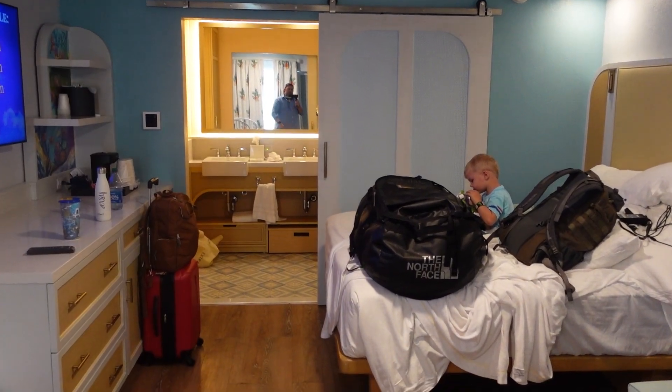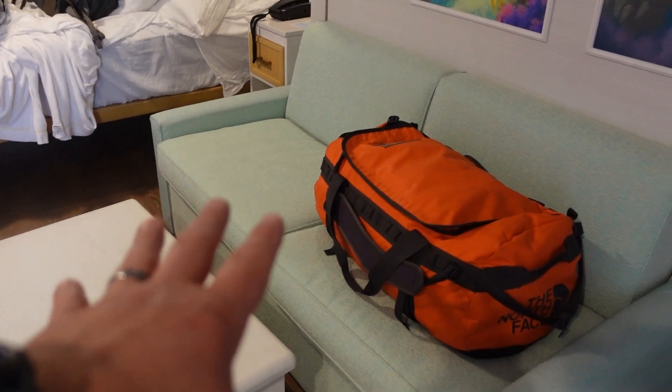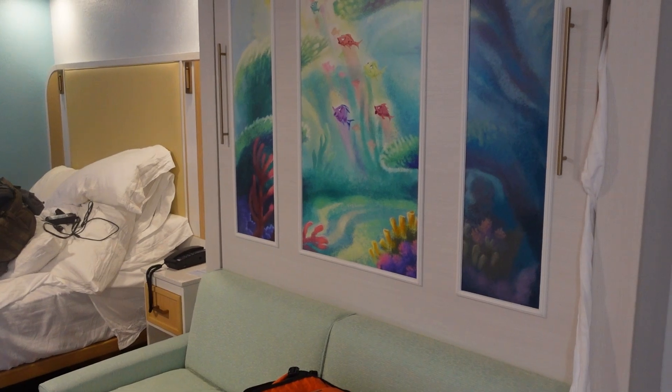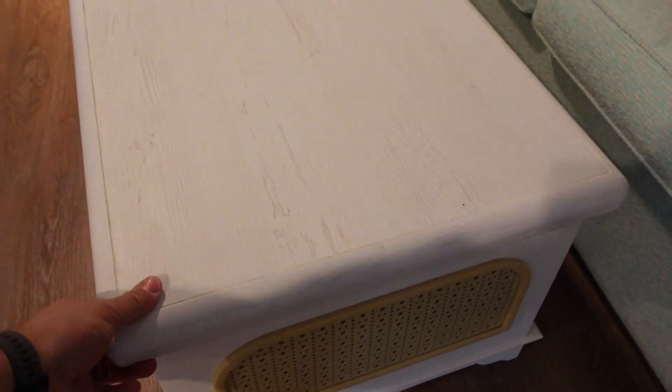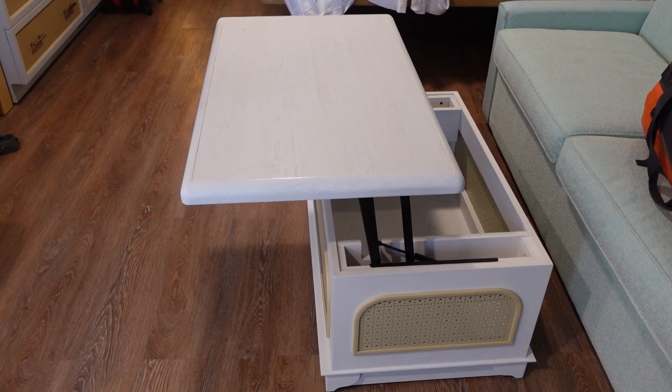The sliding door and bathroom — really the layout hasn't changed much. What we thought was cool is this very minimalistic couch. The bed there is not the best but it's great for kids. This has wheels on it and it pops up to be like a desk, which I thought was really cool.